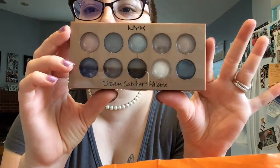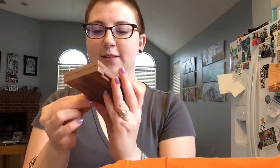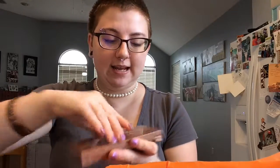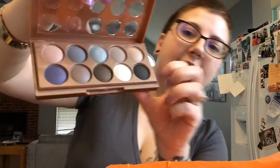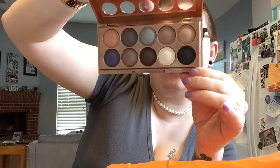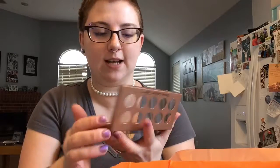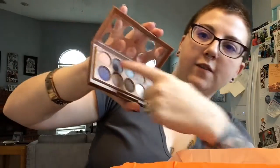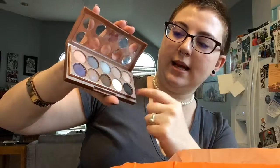I got an eyeshadow palette — this is the Dreamcatcher palette. I thought it was going to be perfect for the look I want to do, inspired by my new septum ring which is purple and silver. So I thought I'd do a purple and silver look. Let's open it up. The shades are kind of domed, which is cool, but they're not named, which is a little sad. Let's just swatch a few.